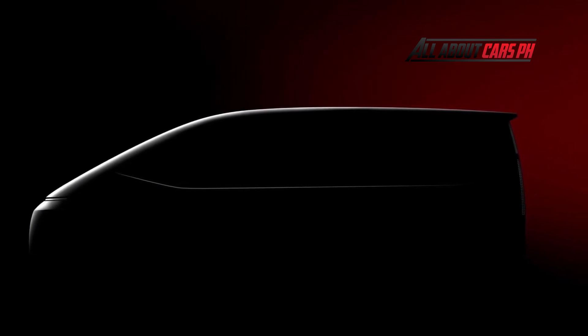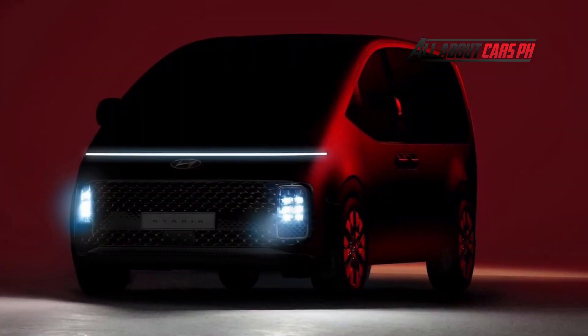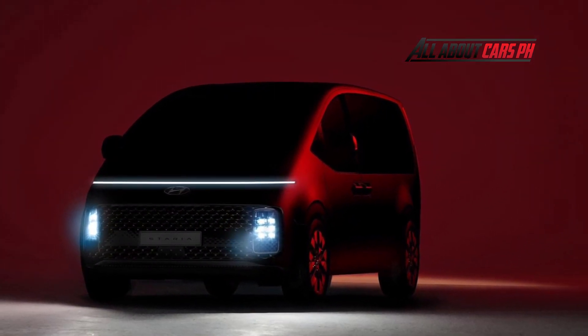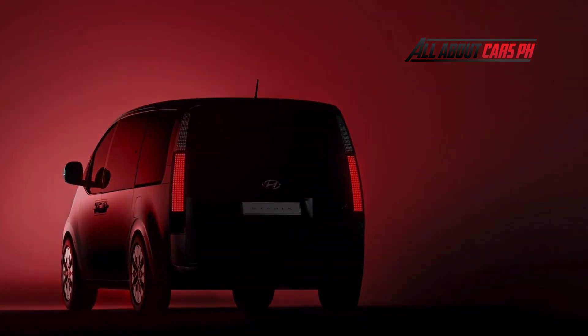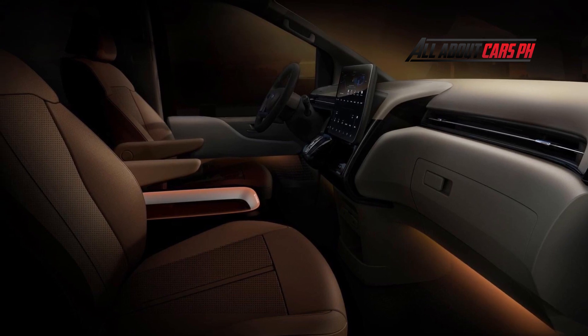Staria offers a strikingly futuristic and mysterious design resembling a spaceship, with space innovation such as one-curved gesture silhouettes, clean and pure body volume, long horizontal daytime running lights and lower headlamps, expansive panoramic windows and lower belt lines underscoring the openness of the interior. The images show the Staria Premium, a high-end variant of the model.